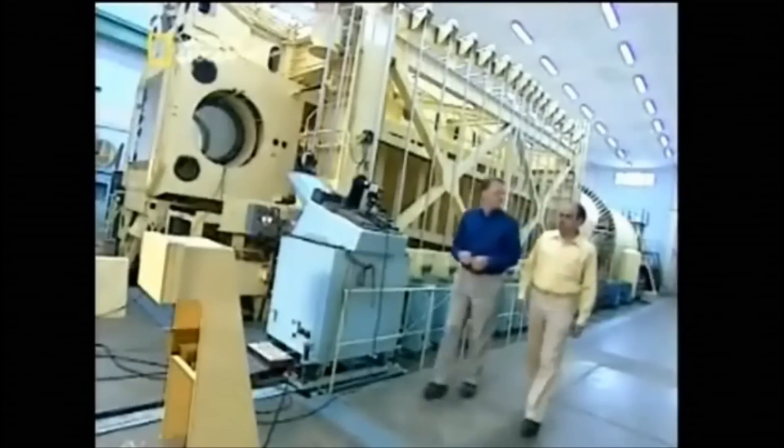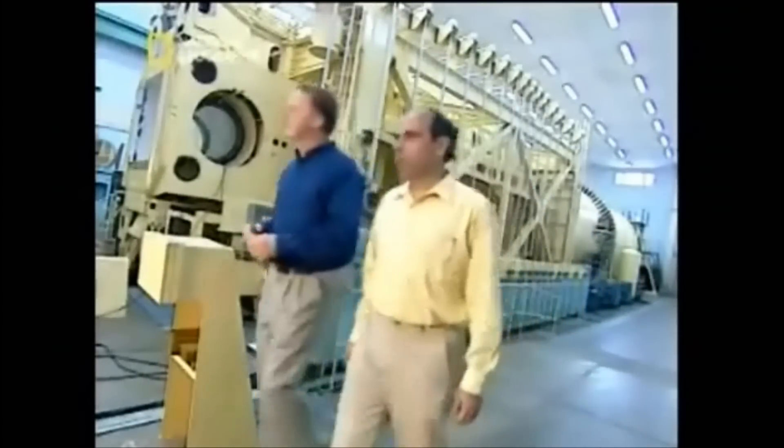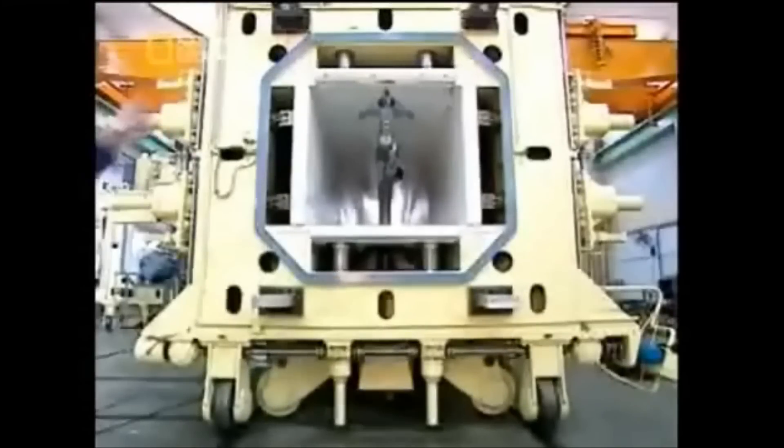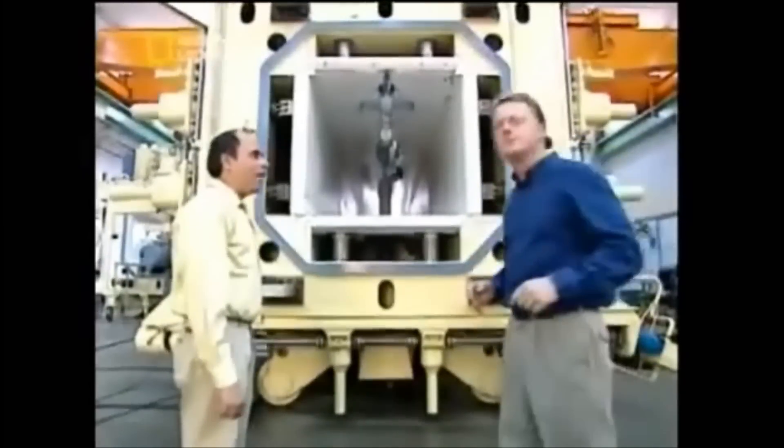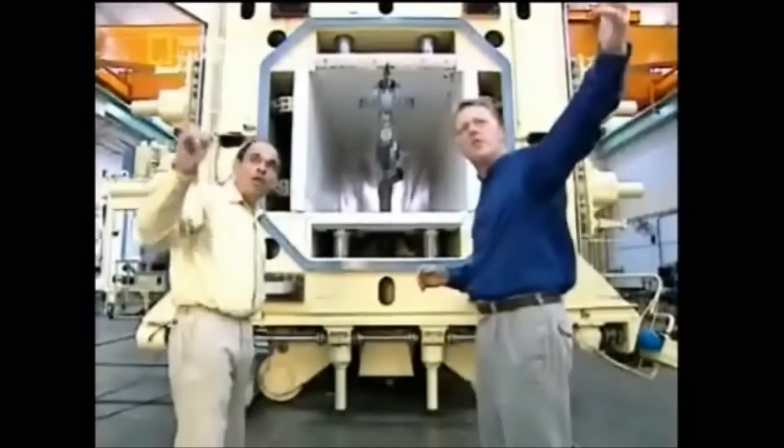A supersonic aircraft of such sophistication requires extensive supersonic testing, and in the development of the LCA, 7,000 separate visits were needed to the wind tunnel. The wind tunnel is an essential aid in the design and development stage, optimizing the aerodynamics for such a high performance machine. What we are trying to do in a wind tunnel is to recreate what happens up there in the air, on the ground.